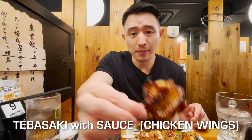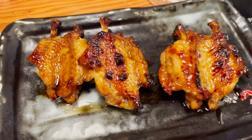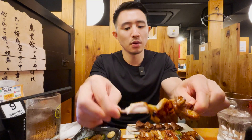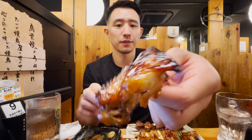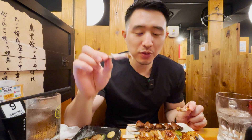And this is tebasaki with tare, so it has sauce on it. It's kind of like a sweet sauce, soy sauce base. You can really taste that char as well. Really tasty. If you like chicken, that's a must-get item for sure — the best item on the menu.